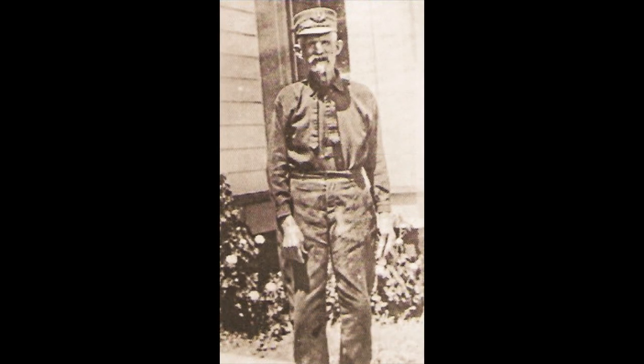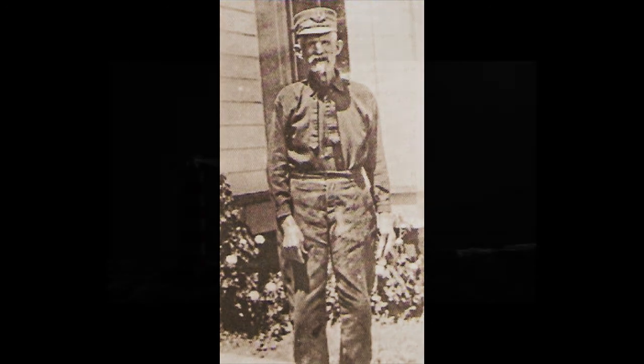Captain David Splain, who served for some years as assistant keeper at several west coast lighthouses. In 1894, he became the first keeper of the Ballast Point Lighthouse at the entrance of San Diego Harbor — from the Grace Killian Collection.